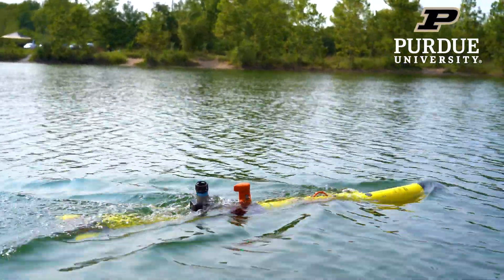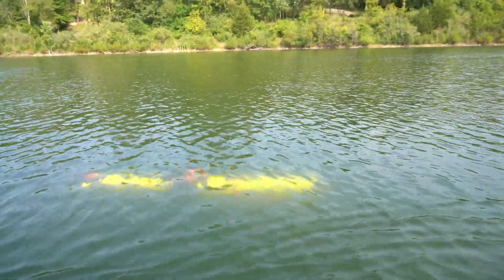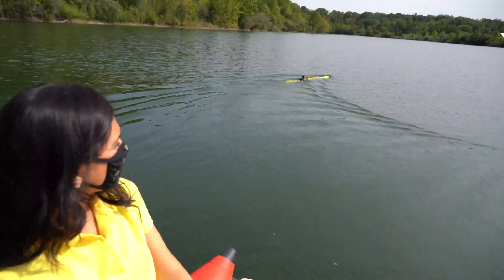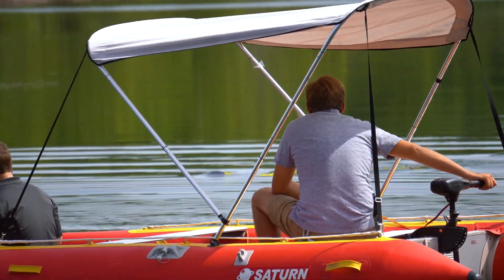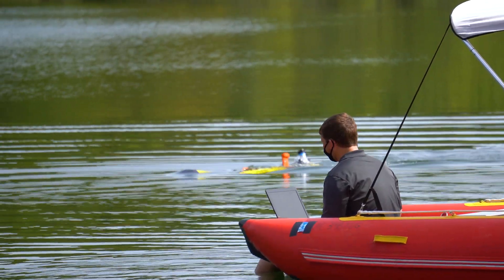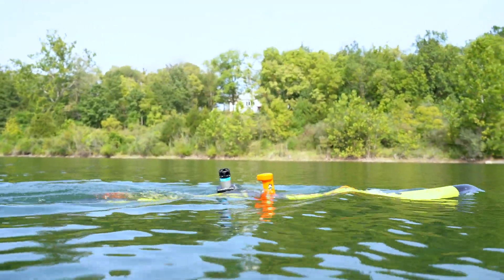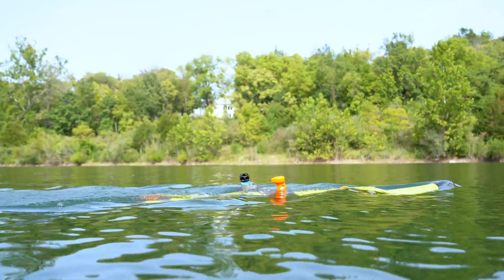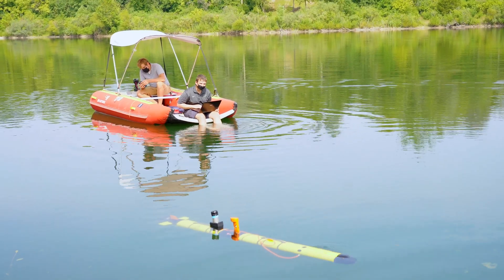The biggest difference between marine robotics and ground or air is that as soon as we put the vehicle in water, we don't have information about the vehicle. We don't have GPS. Marine robots perform based on a pre-planned motion — they go, do their pattern, then come to the surface after a certain time, tell us where they are, and then we get the data and plan for the next stage. That's the biggest challenge.